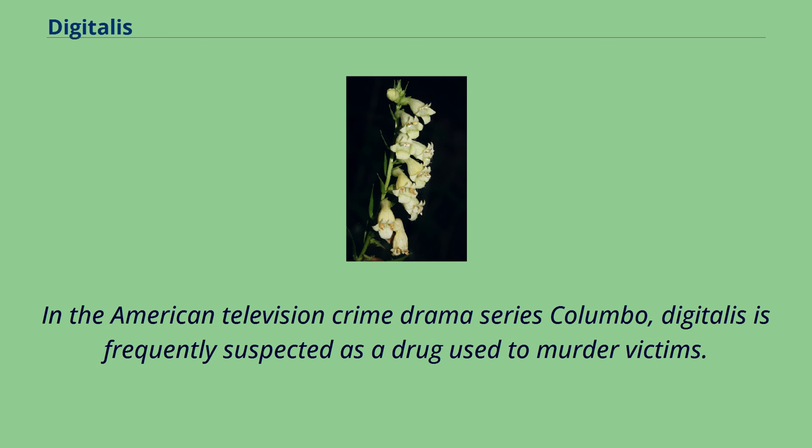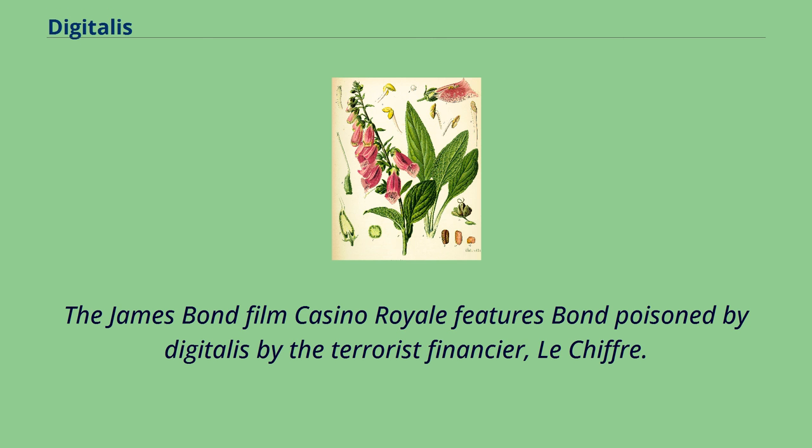In the American television crime drama series Columbo, digitalis is frequently suspected as a drug used to murder victims. The James Bond film Casino Royale features Bond poisoned by digitalis by the terrorist financier Le Chiffre.